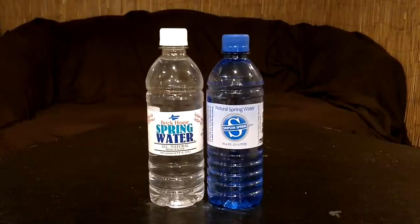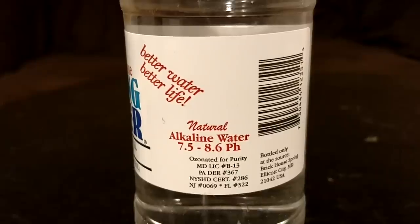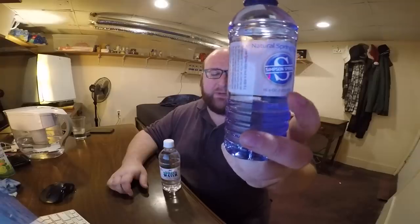Hey, what's up everybody. Here's another water comparison video. Tonight we're comparing these two waters. First up is Brick House Spring Water, which is water from Maryland and advertises as having a pH level of 7.5 plus. Next up is Simpson Spring Water, this is water from Massachusetts, and this advertises as having a pH level of between 6.5 and 8.5.